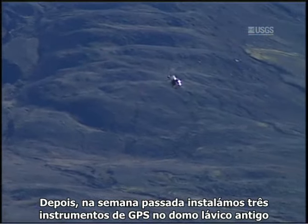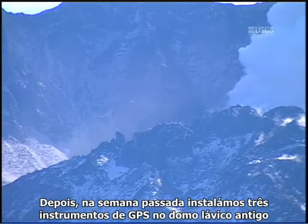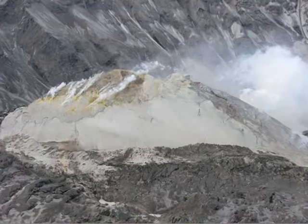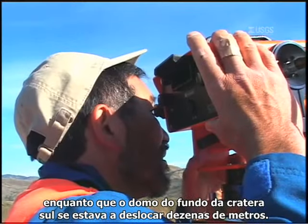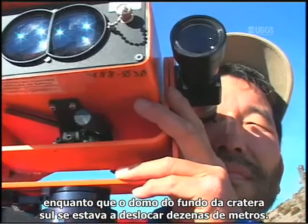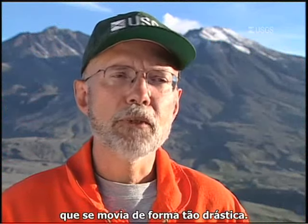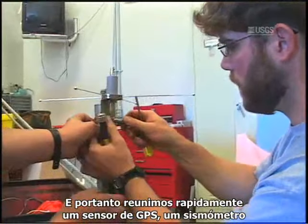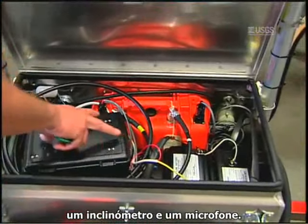Last week we deployed three GPS instruments on the old part of the lava dome itself and discovered that it's moving very little, if at all, at the same time that the feature on the south crater floor is moving by tens of meters. So we wanted to get instruments directly on the part of the dome that's moving so dramatically. We very quickly put together a GPS sensor, a seismometer, a tilt meter, and a microphone.